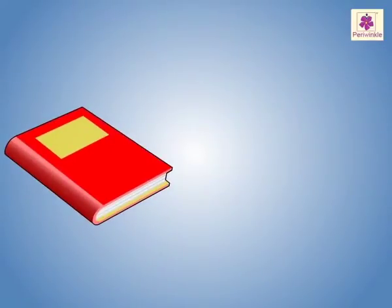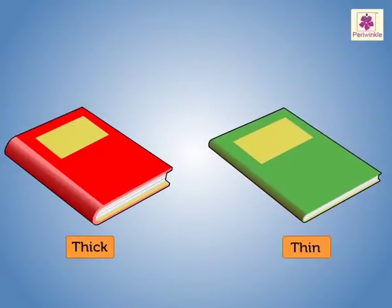Look at this red book. It is thick. Now, look at this green book. It is thin.